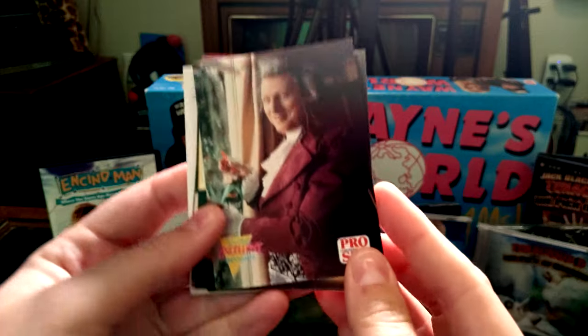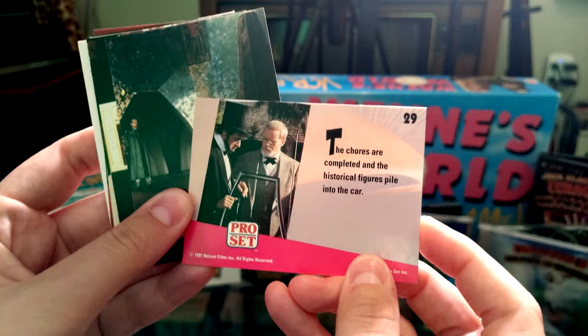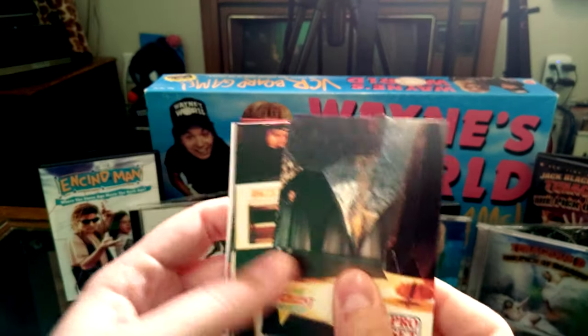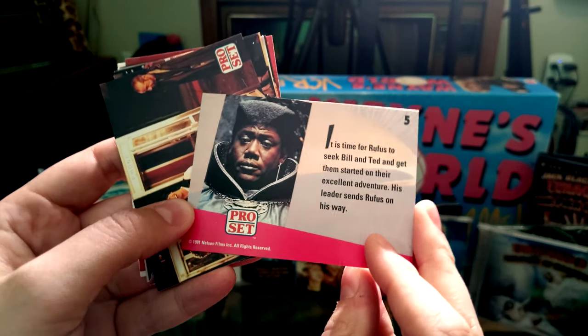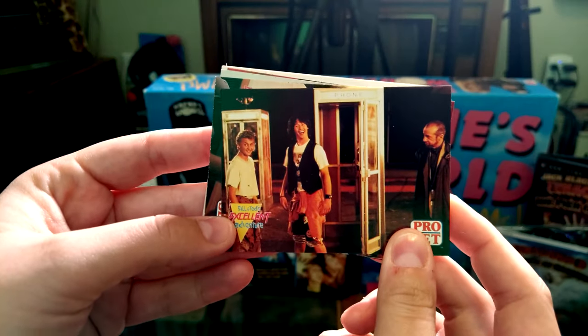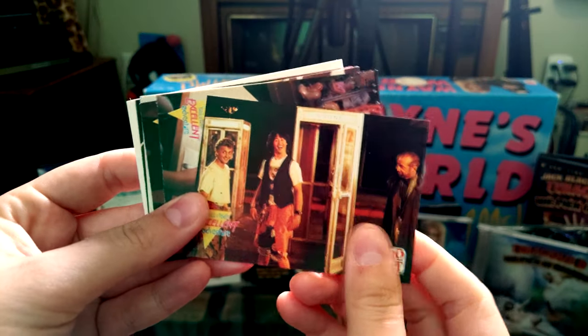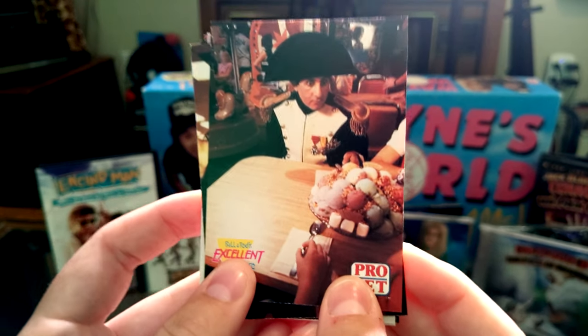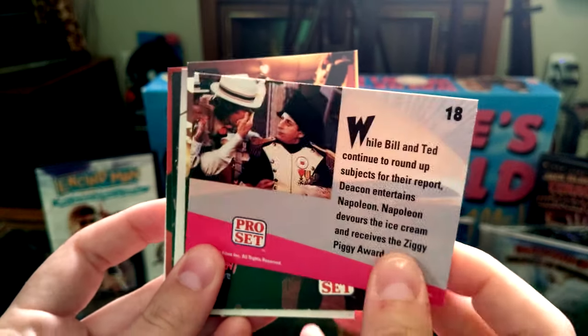This one's from Bill and Ted's Excellent Adventure — that's Beethoven, where they're having historical figures help Bill and Ted with chores around the house. We've got Abraham Lincoln and Sigmund Freud. This one is Rufus seeking Bill and Ted to get them started on their excellent adventure. And this one is the time loop moment where they come back and say hi to their present or past selves — 'Don't forget to wind your watch.' Oh my God — Ziggy Piggy! That's whenever Napoleon goes through that giant bowl of ice cream and gets the Ziggy Piggy badge for eating the whole thing.